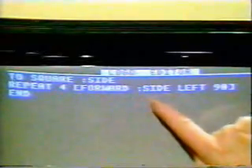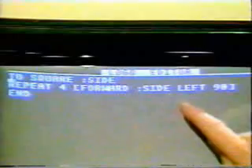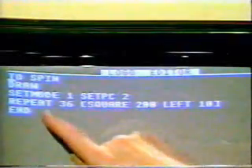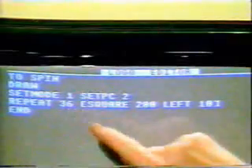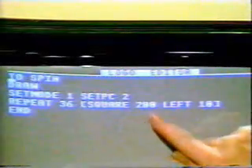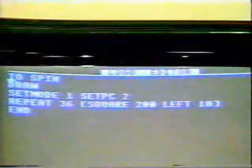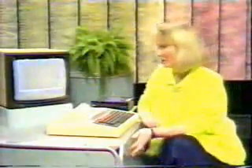The basis for this pattern is a square. You define your square by saying: repeat four times — go forward by a length, and turn left 90 degrees. Repeat that four times and you've got a square. Then you incorporate the square into the programme: repeat 36 times the square, with side 200, turn left by 10 degrees after each square. You'll see that its make-up is very self-evident — 36 squares turning themselves into a circle.